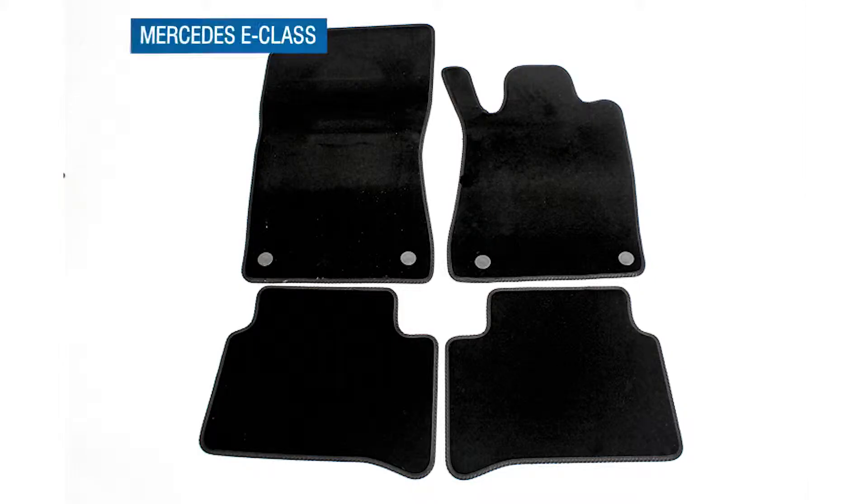Hi, I'm Rob from Mixcarriage.com. In this video, we're going to take a quick look at our luxury tailored carpet car mat sets. Our luxury carpet floor mats have a top quality look and feel, and they've also got really good wear and durability characteristics.